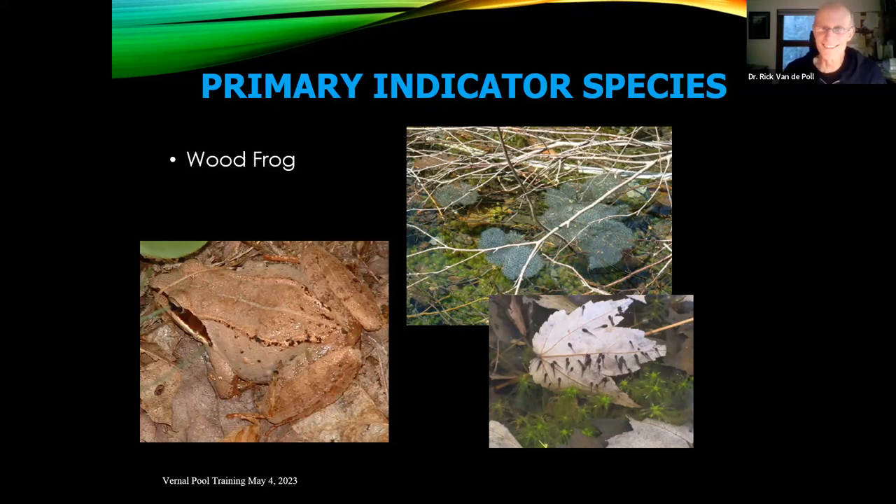Wood frogs will move on a warm, humid night — and that's often a singular movement for this species. You'll have one shot. Every so often you get a second night, but typically if you see wood frogs on a road on a second or third night, they're moving out of the pool and have already done their breeding.